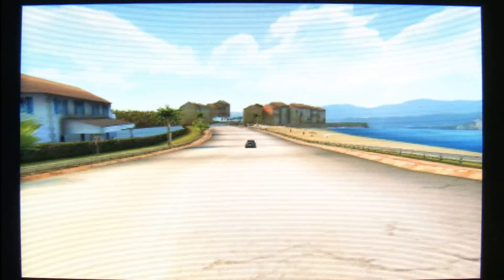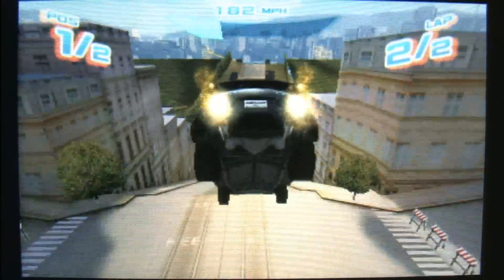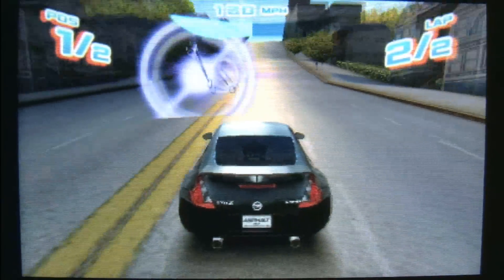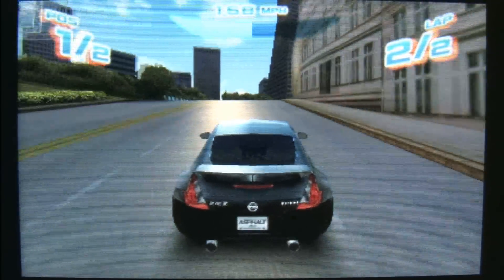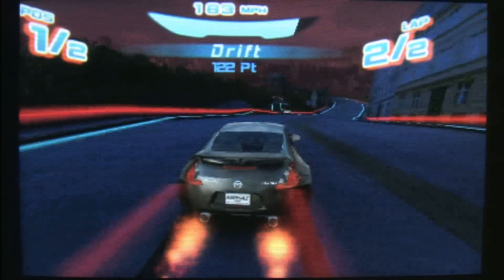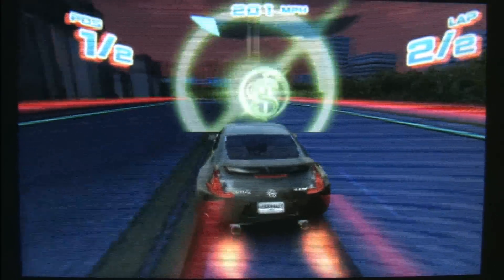Asphalt 3D doesn't do much new, but what it does it does well, because it's really fun. There's a surprising number of cars and tracks in this game. It looks great and runs smoothly. At times it's overly stylish, but it has a corny, cheesy quality to it that says: don't take me too seriously, I'm here for fun. And if you're up for driving like a crazy person, I'm your game.